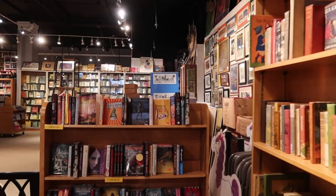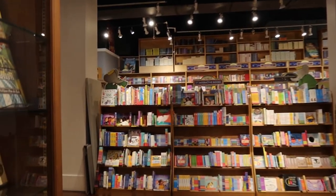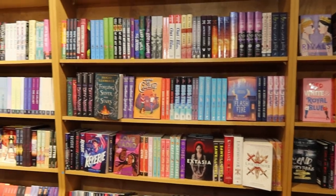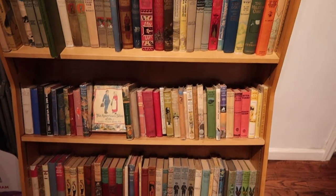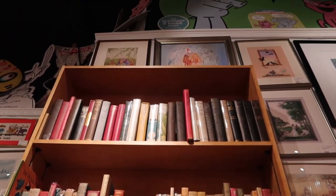Next up we have Books of Wonder, which is a children's bookstore in the Flatiron district area. This was a really cool, and actually pretty big store for New York. They had a ton of children's books, plus a lot of YA and middle grade — 11 out of 10 because they had a bathroom. So many cool children's books I'd never seen or heard of. If you have kids in your life, enjoy children's literature, illustrations, middle grade, or YA, it's definitely worth a stop. The staff was really nice.